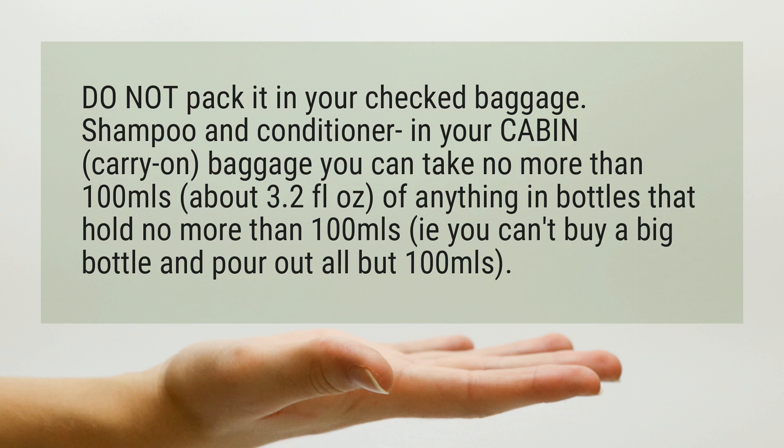Shampoo and conditioner in your cabin baggage: you can take no more than 100ml of anything, in bottles that hold no more than 100ml. You can't buy a big bottle and pour out all but 100ml.